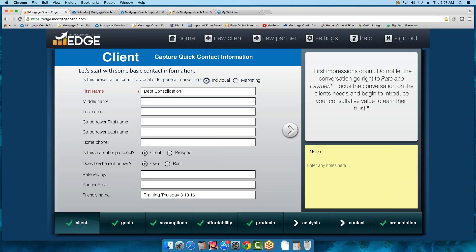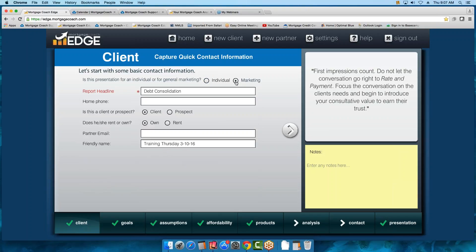Since I'm just creating a training piece, I'm putting it as Marketing. The Friendly Name field is a great hack — it's your reference name. You always want to put some type of reference name in here because we do have a copy feature. If you create a presentation and it looks good and you want to show it to someone else, you can copy it easily. This is where it identifies the differences between presentations. Get in the habit, especially with your open house presentations — put the street name in here so it's easy to find that house for the realtor.